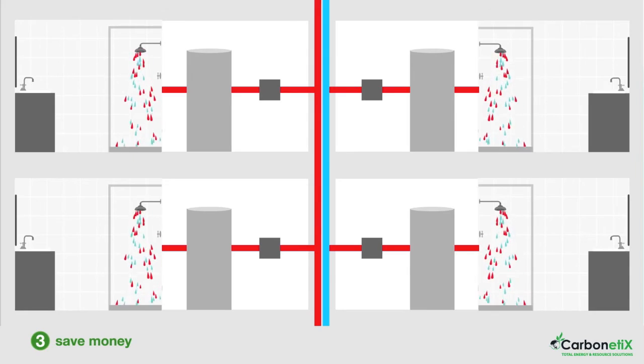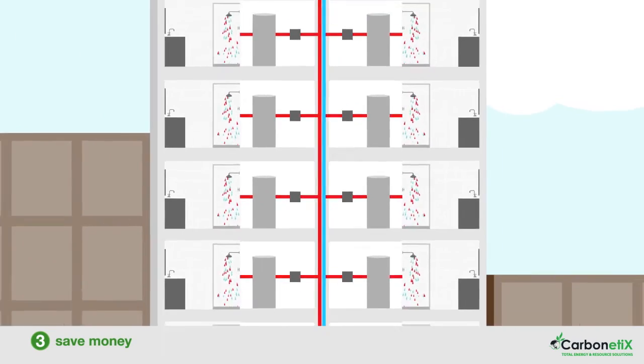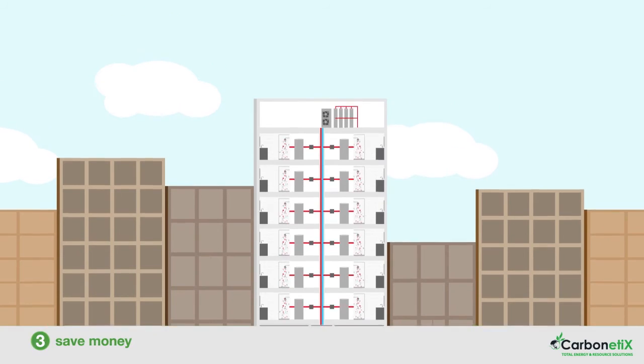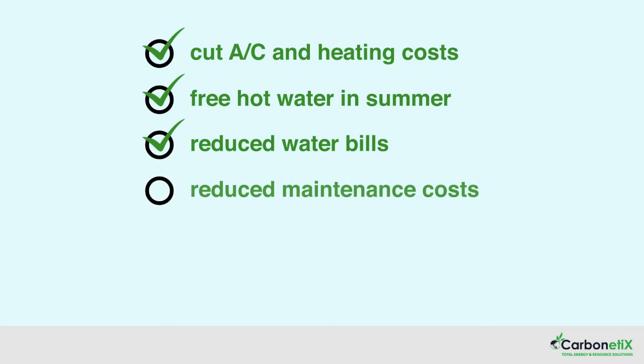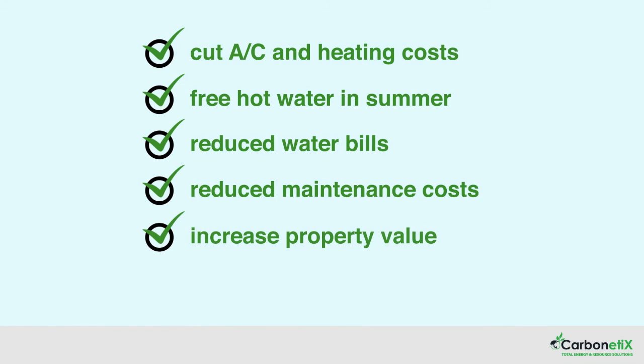Upgrading to this state-of-the-art heating, cooling and hot water system will reap enormous benefits for all stakeholders. Air conditioning costs will be cut by almost half, while heating costs will be cut by two-thirds. Hot water will be a third of the cost in cooler months and free in summer. The new system doesn't use large volumes of water like the old cooling tower, so say goodbye to big water bills. The new system will also significantly reduce maintenance costs and increase property values. By upgrading to this fully integrated system, everyone saves.